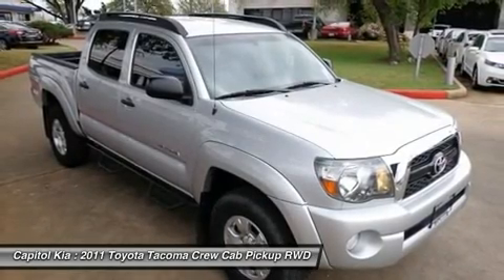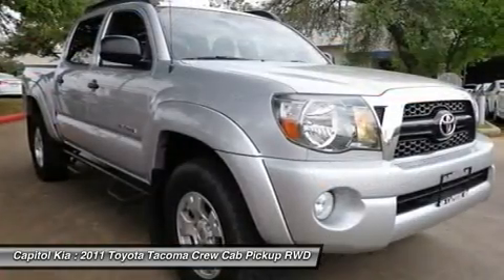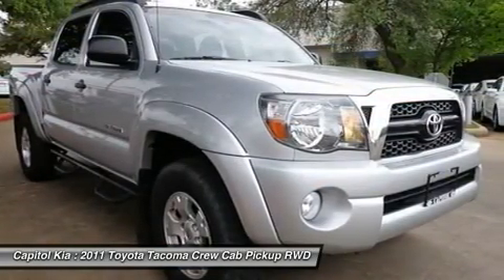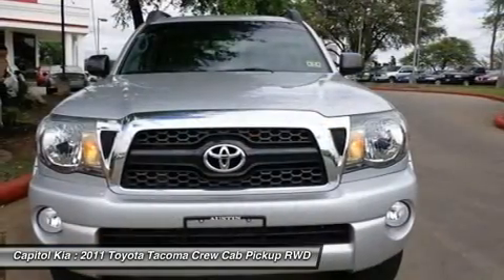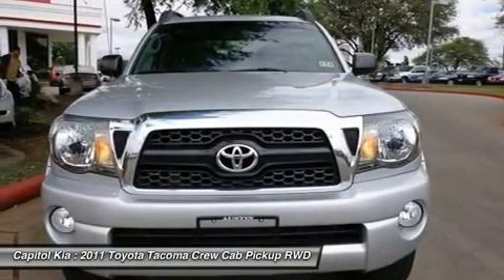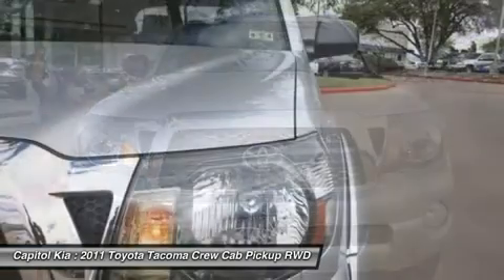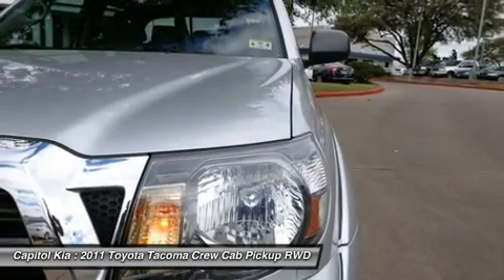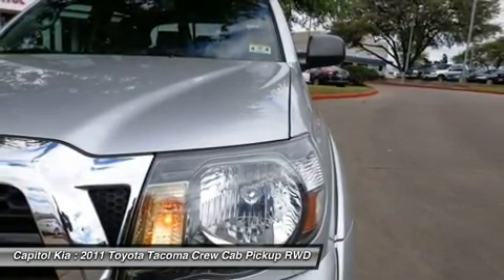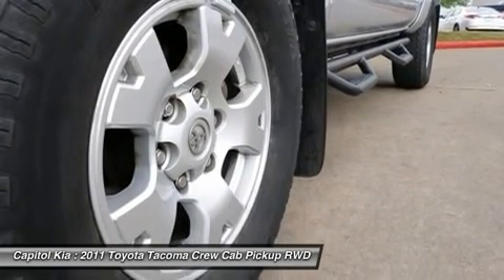Also included are carpet floor mats, Pyrite Mica Deluxe MFM stereo with 6-disc in-dash CD/MP3/WMA changer, Silver Street Mica 16-inch aluminum wheels with P245/75R16 tires, daytime running lights, TRD 16-inch 5-spoke silver finish alloy wheels with BFG TA Co tires and TRD wheel locks, towing package, front skid plate, PPO, and BLU Logic Hands-Free System.